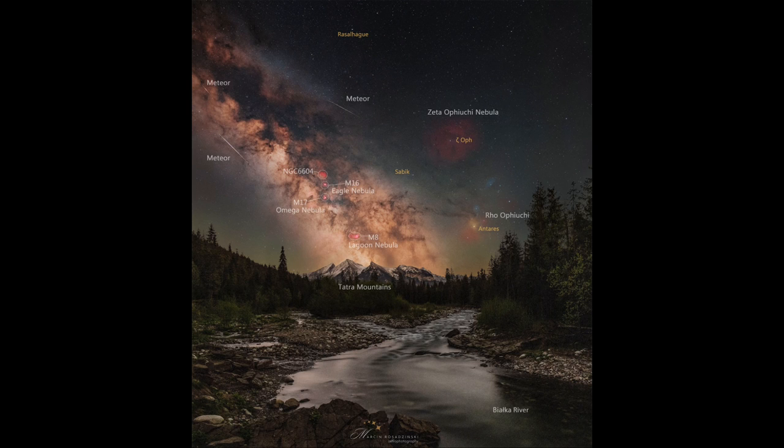The Milky Way itself is our own galaxy as we see it from within, whereas the meteors are small bits of material within our solar system that are burning up in Earth's upper atmosphere.